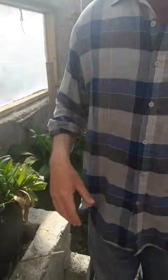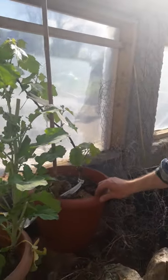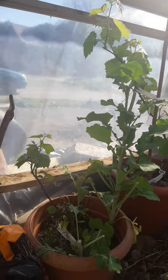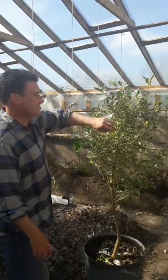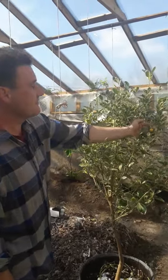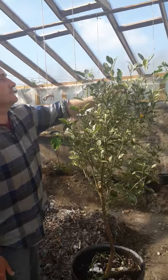Over here we have a couple of our grapes that are still young and we'll have to figure out exactly where they're going to go. And here we have our calamansi, which is a little orange. I'll show you a couple of them — there are only a few of them on it at the moment.